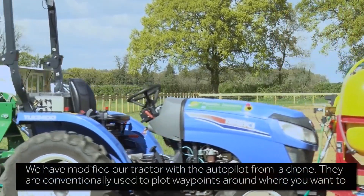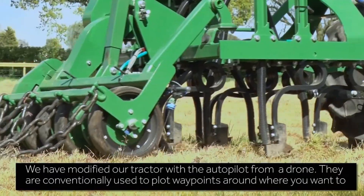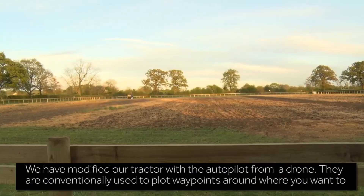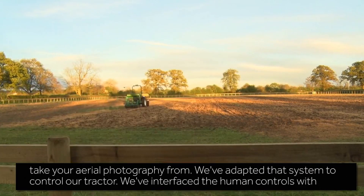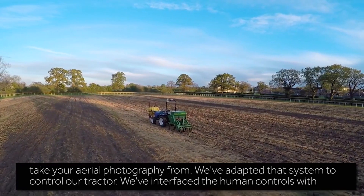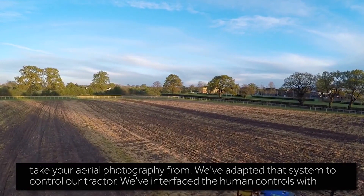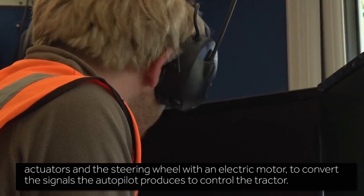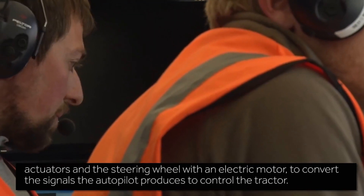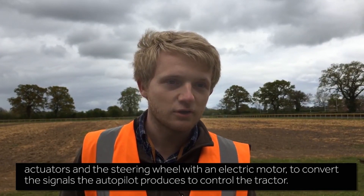We have modified our tractor with the autopilot from a drone, which is conventionally used to plot waypoints around where you want to take your aerial photography from. We have adapted that system to control our tractor, interfacing the human controls with actuators on the steering wheel and an electric motor to convert the signals the autopilot produces to control the tractor.